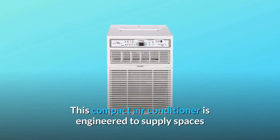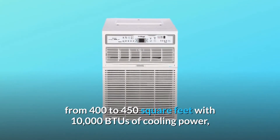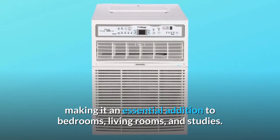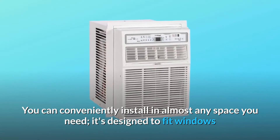This compact air conditioner is engineered to supply spaces from 400 to 450 square feet with 10,000 BTUs of cooling power, making it an essential addition to bedrooms, living rooms, and studies. You can conveniently install it in almost any space you need.